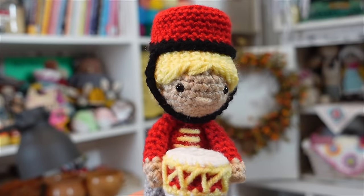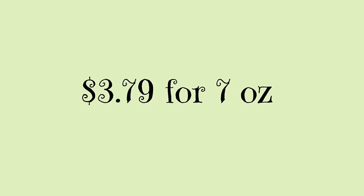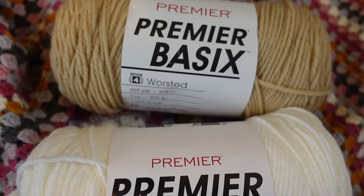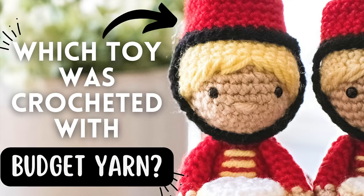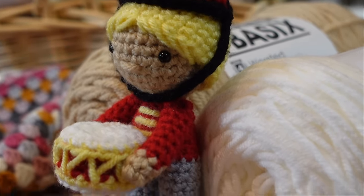The first yarn in the budget friendly category is Premier Basics Worsted. I made this Little Drummer Drumming from Crochet to Play's new pattern the 12 Days of Christmas from Premier Basics Worsted and it is a fantastic budget friendly yarn. It's priced at $3.79 for 7 ounces of yarn and it is by far the most budget friendly yarn that I have ever used. I actually did a video comparing this Little Drummer Drumming made with this yarn versus a more expensive yarn we'll talk about shortly.